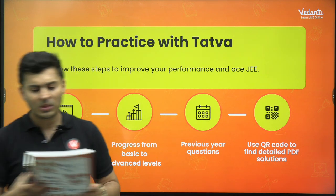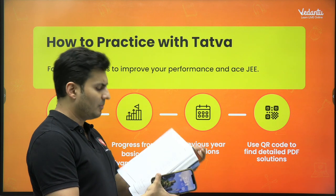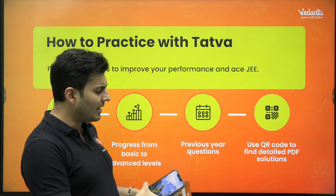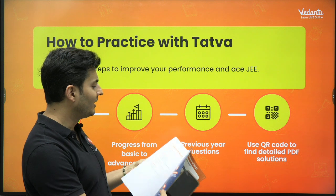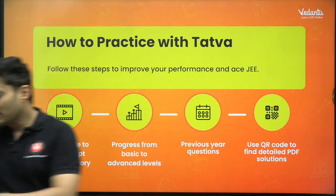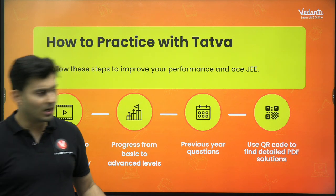In this book, if you go to the solutions page towards the end, again there is a QR code here also towards the end. This is how you will be able to see the solutions.